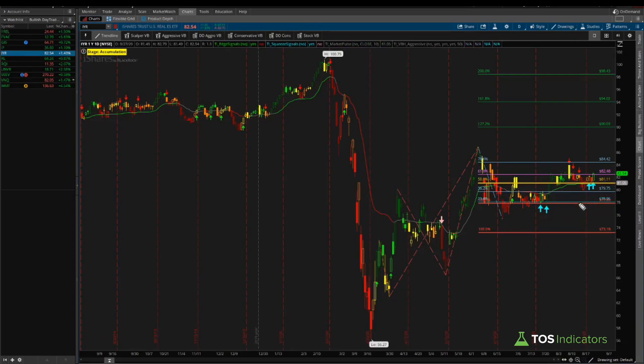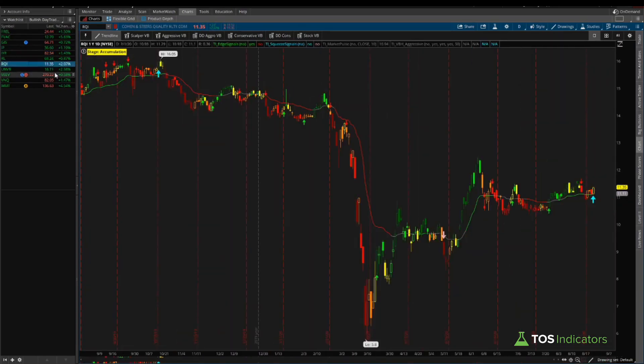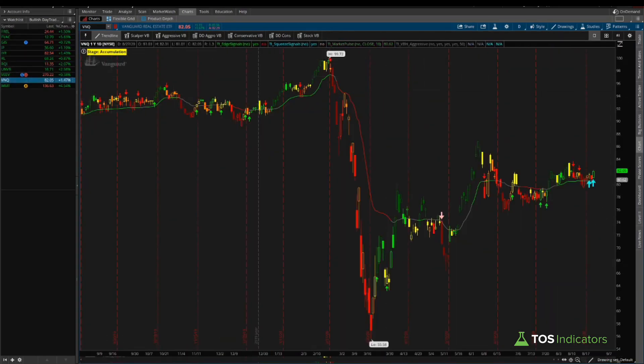The iShares Real Estate ETF (IYR) shows a very similar pattern — two squeeze signals earlier led to a nice move, then it chopped sideways, and now we have another set of two squeeze signal indicators. We've cleared the 161.8% level in IYR, and the next target is 84.42. If we break that along with the previous highs around 86, then 90.03 becomes a really interesting target. We have three different ETFs — VNQ (Vanguard), IYR (iShares), and the Fidelity ETF — all in the real estate sector suggesting a bullish move higher.